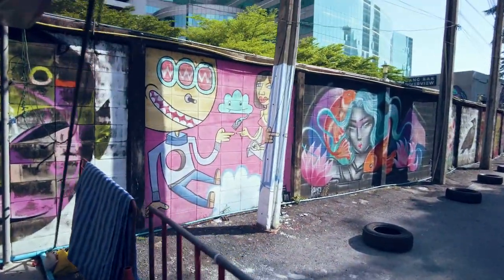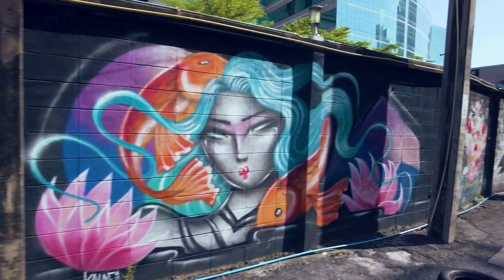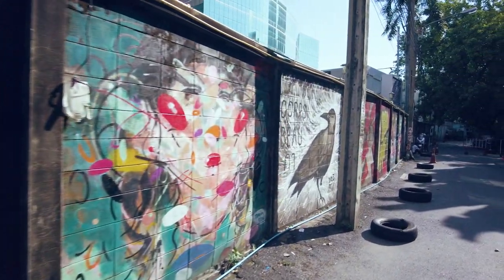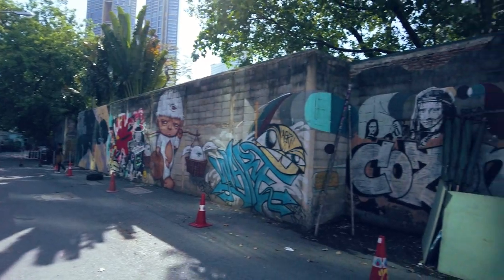Maybe I'll go grab a cold drink in a sec. As always — I think I say this every time I make one of these videos — it is so hot. This section we've got a lot of pieces to have a look at, and there are some people doing a photo shoot down the end.